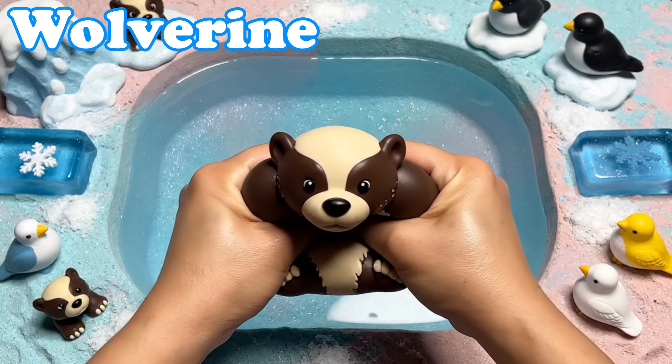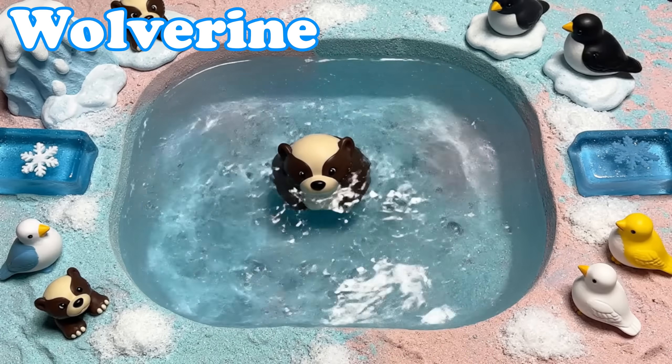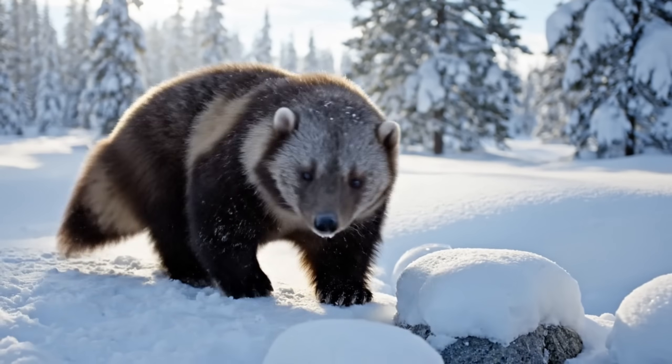Wolverine. Wolverines have strong furry bodies. They roam far across cold forests.